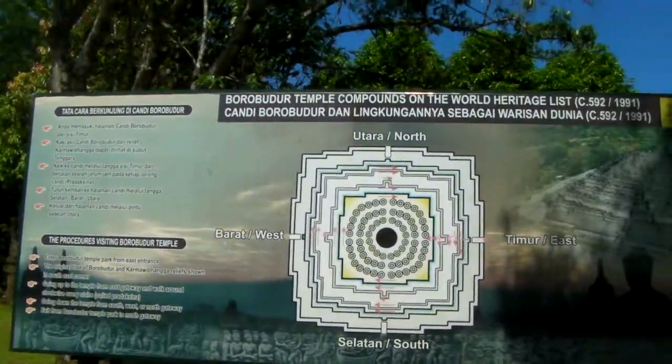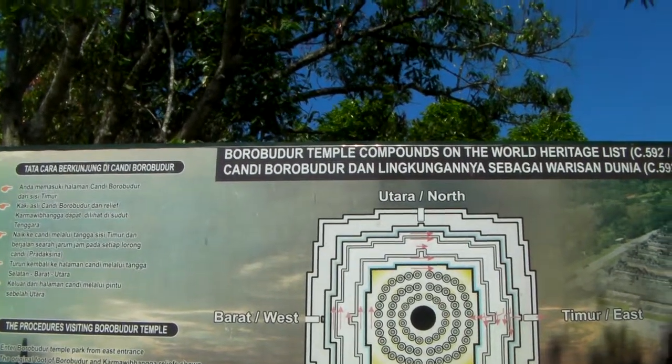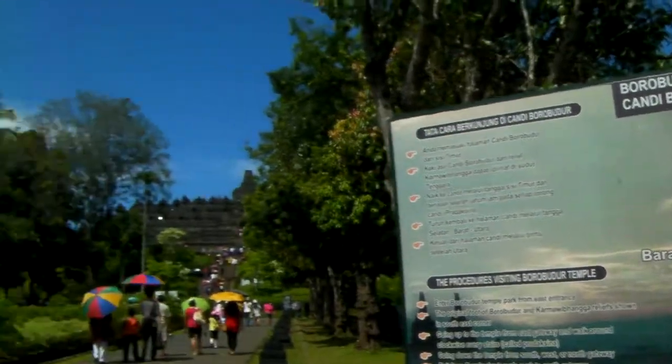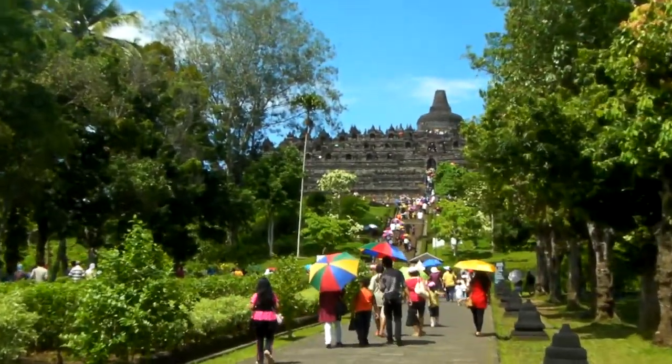So we are at the Borobudur Temple Compounds. What you see right there — I'm going to walk up to it.